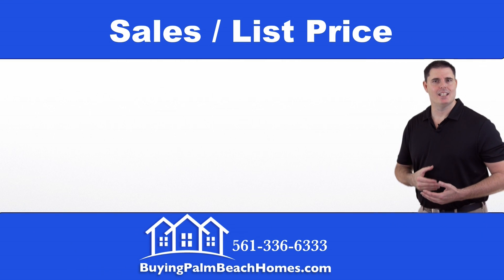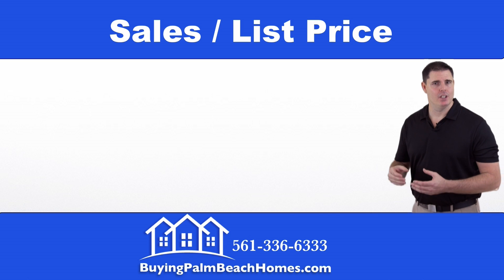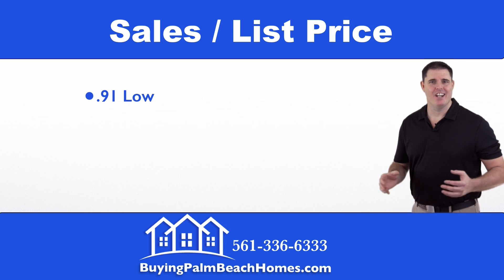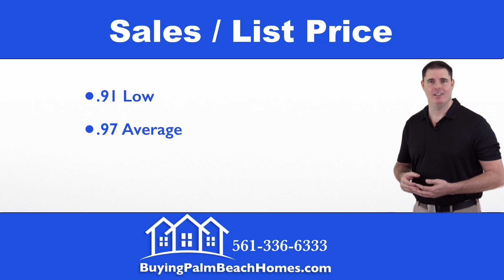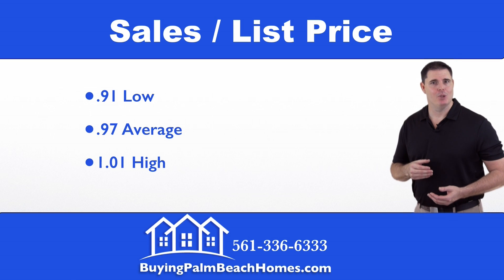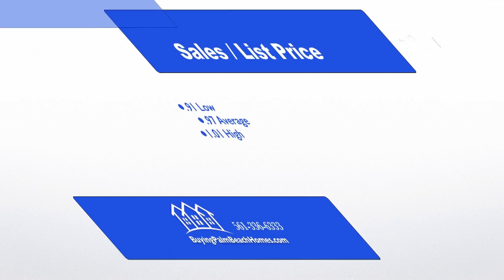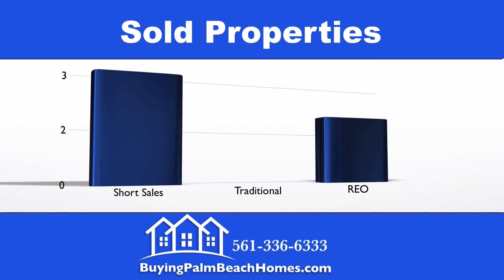Next we're going to take a look at the sales-to-list price on the five properties that have recently sold. This is the percentage that buyers paid as it relates to the list price of the property. On the low end, someone paid 91% of the list price. The average came in at 97% of list price, and on the high end someone paid 1% over list price to get the most sought-after property within this community.